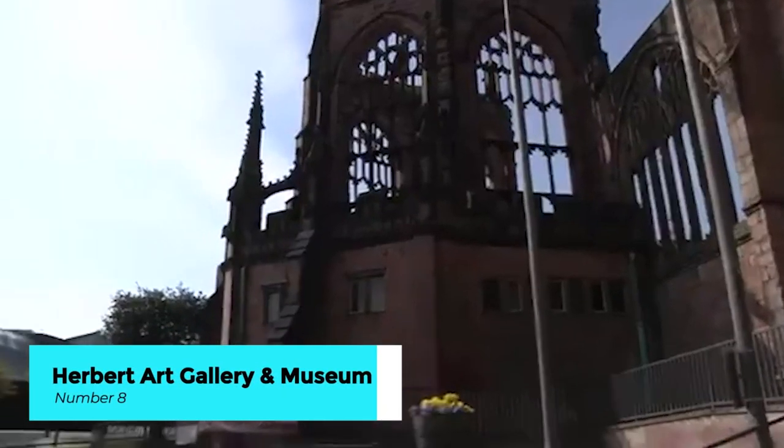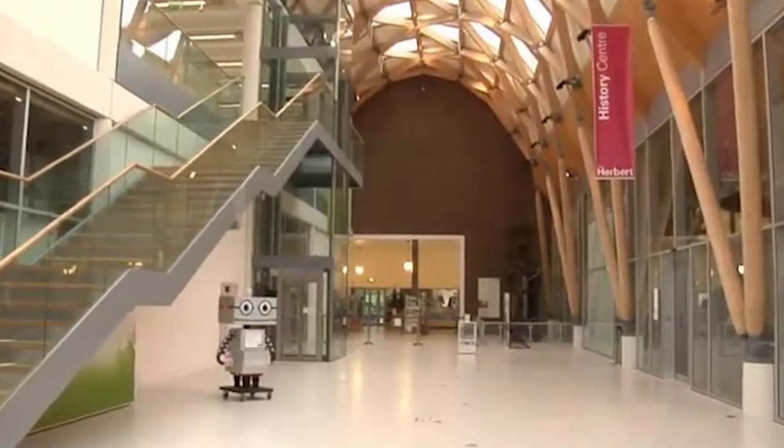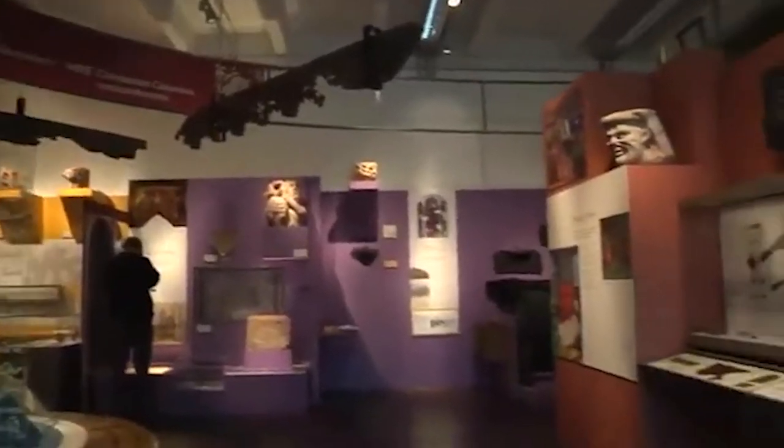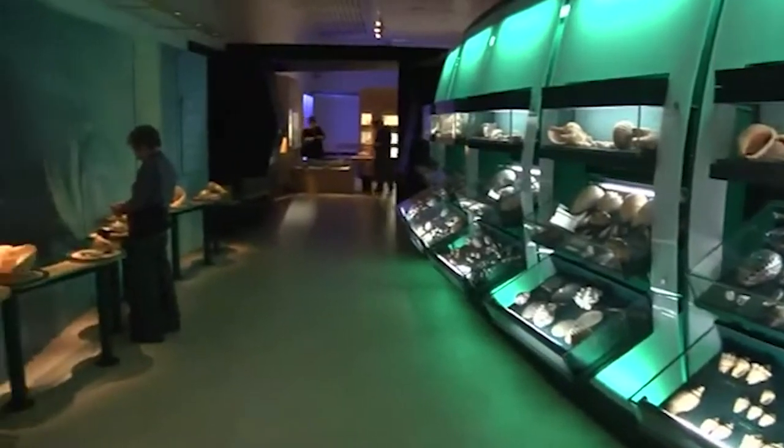Situated in Coventry's cultural quarter, the Herbert Art Gallery and Museum is a vibrant hub of creativity and heritage. From contemporary art exhibitions to ancient artifacts, this multifaceted institution offers a diverse array of displays that celebrate Coventry's rich cultural tapestry.